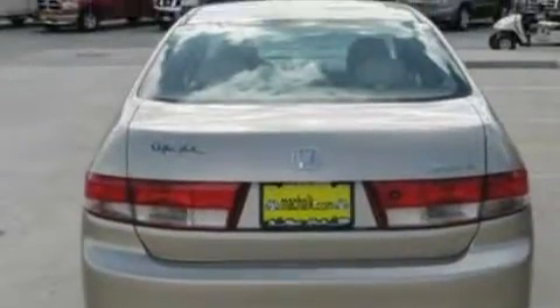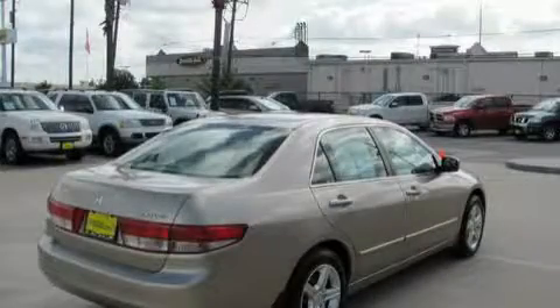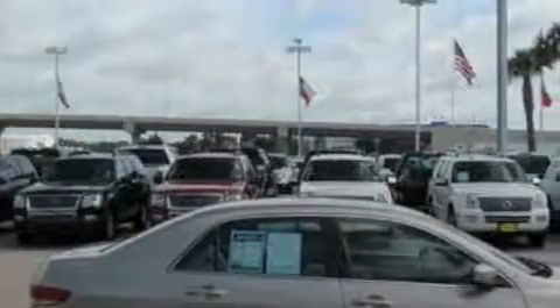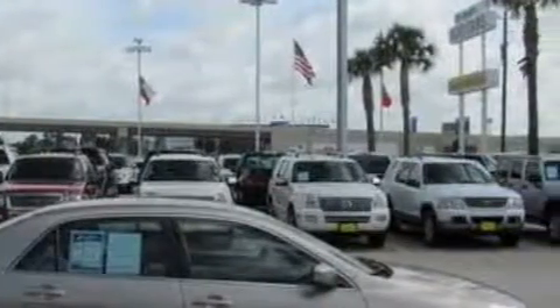Its top features include a power glass sunroof, heated seats, leather seats, cruise control, steering wheel mounted controls, a 6-speaker audio system, a CD player, an anti-lock braking system, a passenger side airbag — and it's easy to see why this vehicle is an excellent choice.